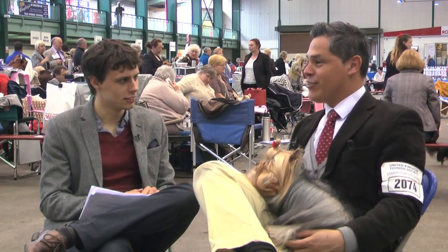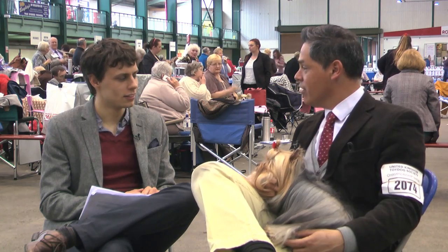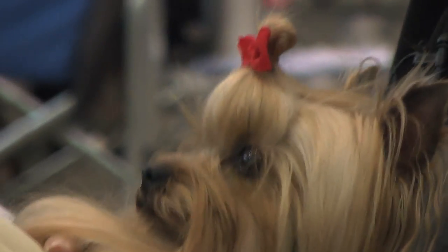I got involved with Yorkies because one of my friends in Costa Rica — I'm originally from Costa Rica — she had an accident, and she asked me to please help with the care of the dogs, showing, breeding, and everything. So of course I said yes. Before that, I was breeding Miniature Schnauzers and American Cocker Spaniels.